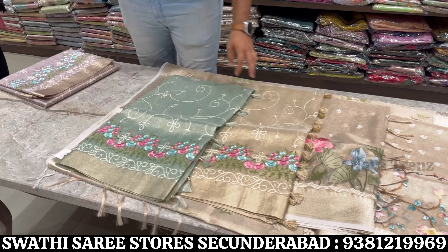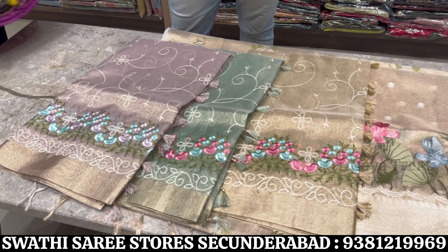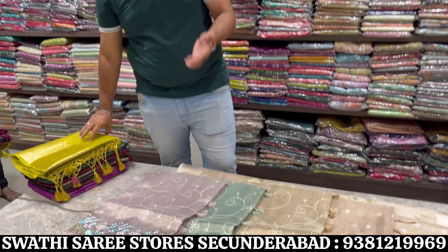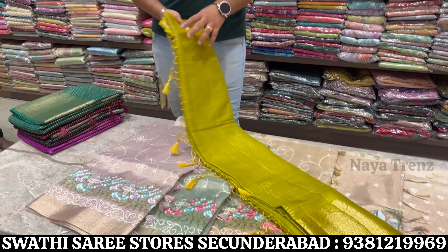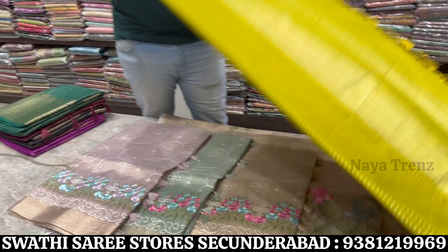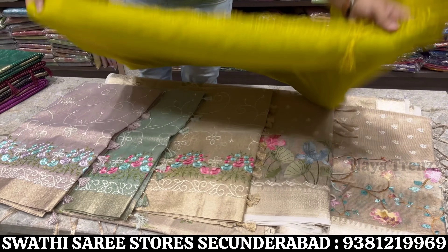Color options available — this design has 3 color options. Single pieces available. Many designs available ranging from 1900 to 3600. Next is silk sari — silk fancy sari, single saree available, all over India shipping available.